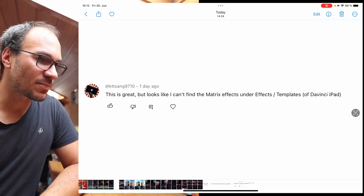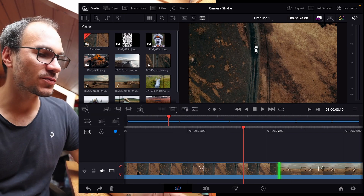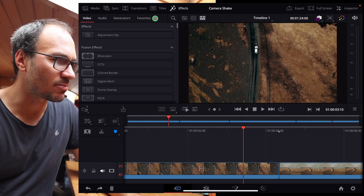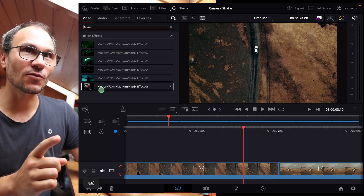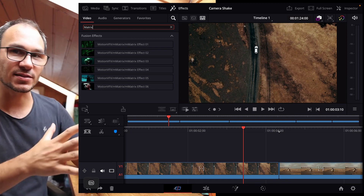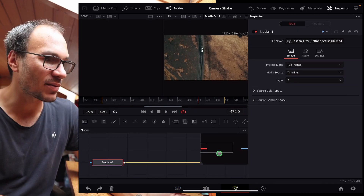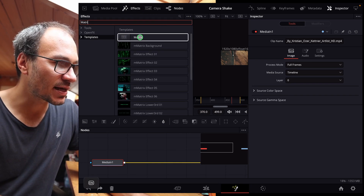Second question: it looks like I can't find the Matrix Effect under Effects Templates in DaVinci for the iPad. I made a video explaining how to do the Matrix Effect on the Fusion page. If you look on the cut page and type in 'Matrix,' you don't find the built-in Matrix Effect. What I have here is actually from Motion VFX — they have a free plugin with Matrix Effects — but that's not the one. To use DaVinci's built-in version, go to the Fusion page, then search Effects Templates for 'Matrix' and you'll find it there. I have the Studio version, so let me know if you can find it — I think it should be a free feature available to everyone.